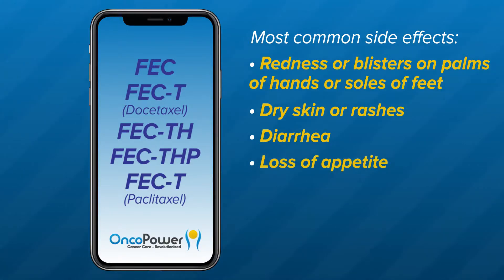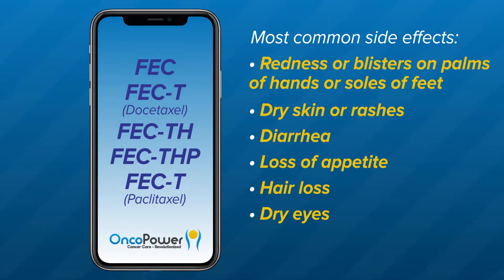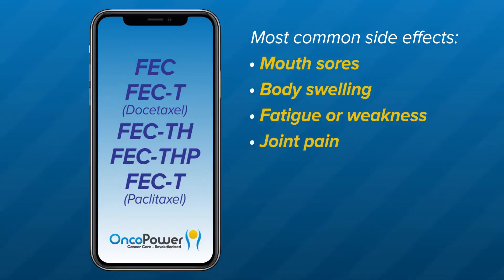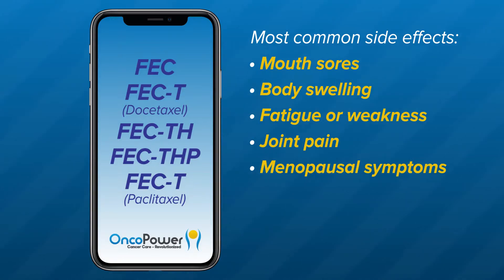Other side effects include loss of appetite, hair loss, dry eyes, mouth sores, body swelling, fatigue or weakness, joint pain, or menopausal symptoms such as hot flashes.